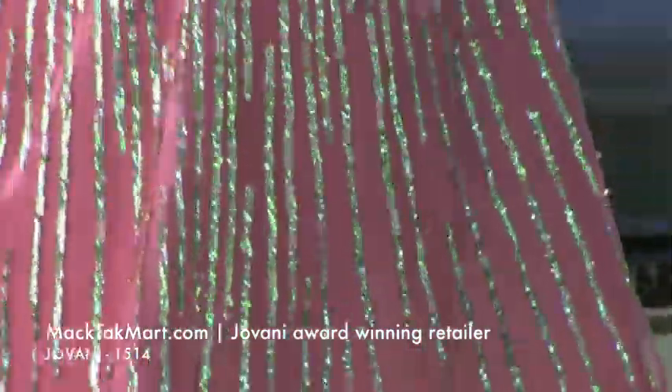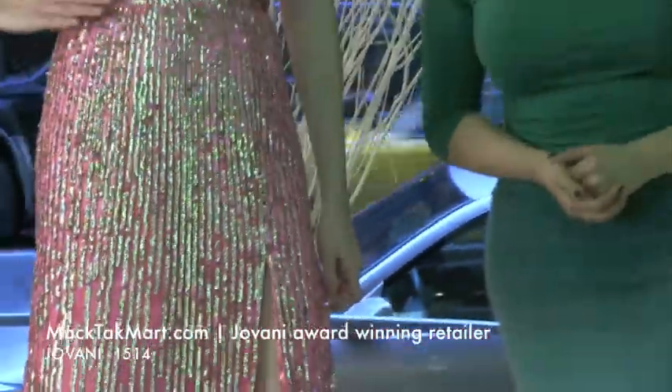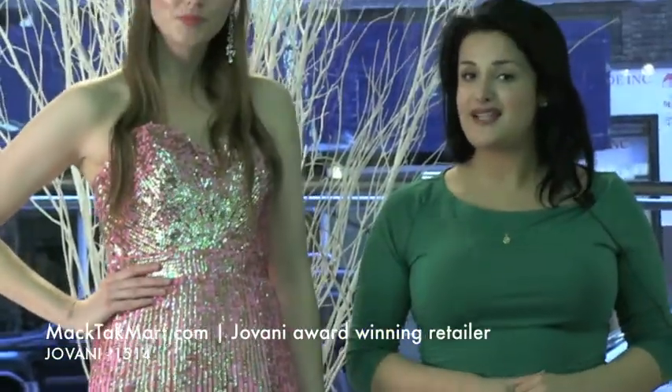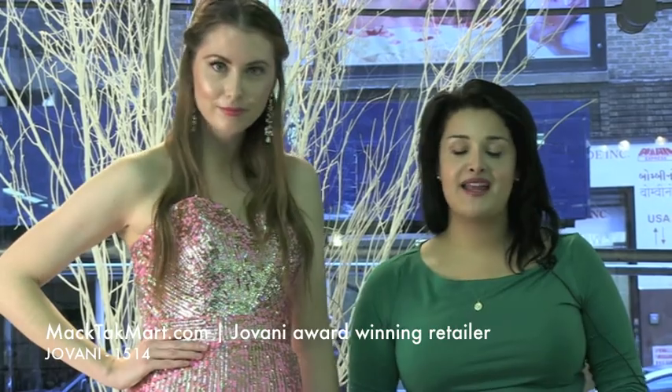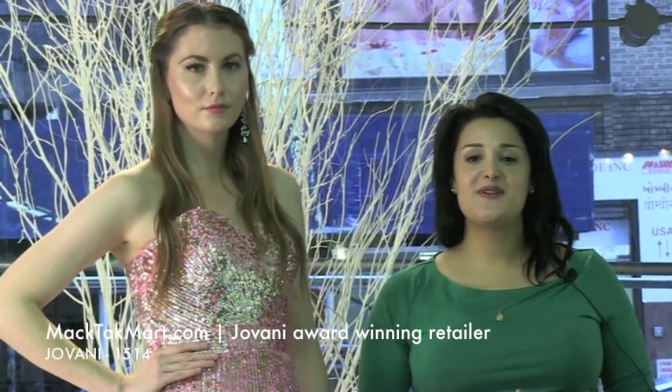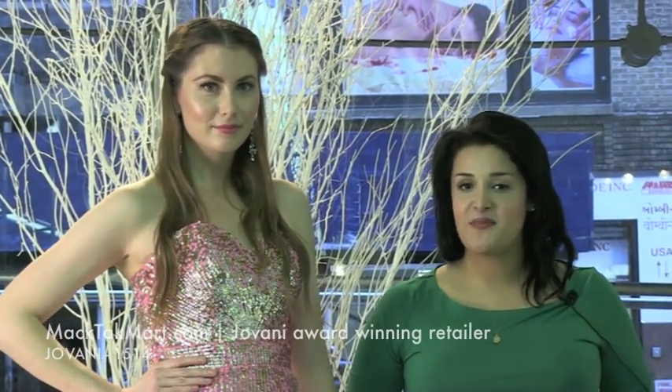It's great, it's beautiful, it looks amazing. So this is the new collection of Giovanni Couture and the style number is 1514. If you have any questions about it, you can ask them on www.magtagmarts.com. Thank you.